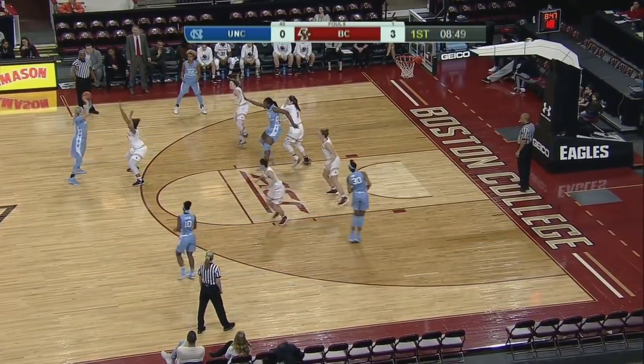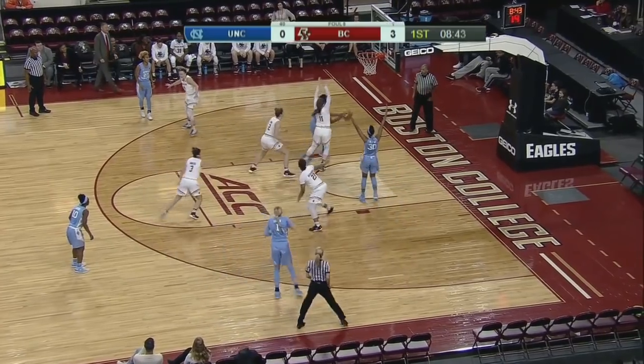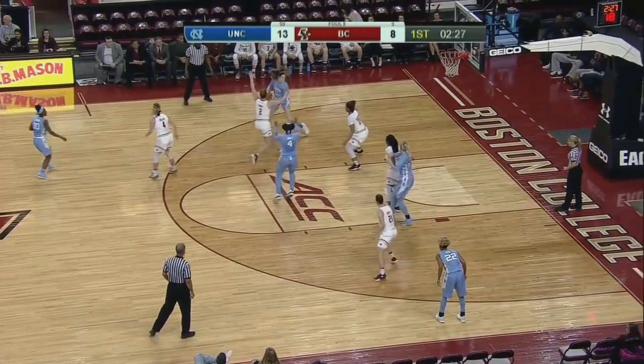A really good extra pass as well to create that open shot. Bailey double-teamed, spins around Guy and sticks it home. Bailey out for the first time today.